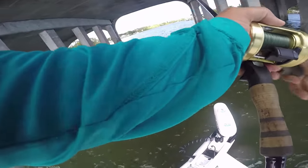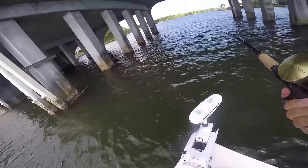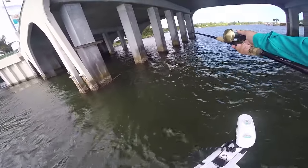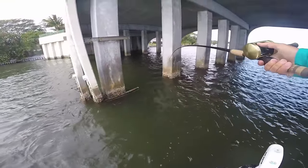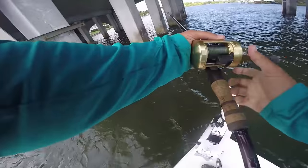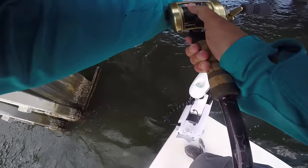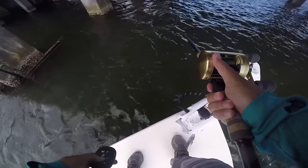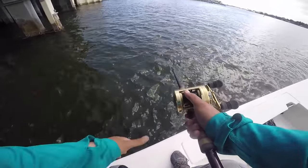Oh come on buddy, be nice to me. Oh god, this fish is so unbelievably strong. He's rubbing on something down there. I don't think this is a snook, to be honest — unless he has something wrapped around the line with him, this fish is just way too heavy. The leader's right here. He's underneath. Alright, he's out in the open — I can go a little lighter on him now. Holy crap, what do I have on?